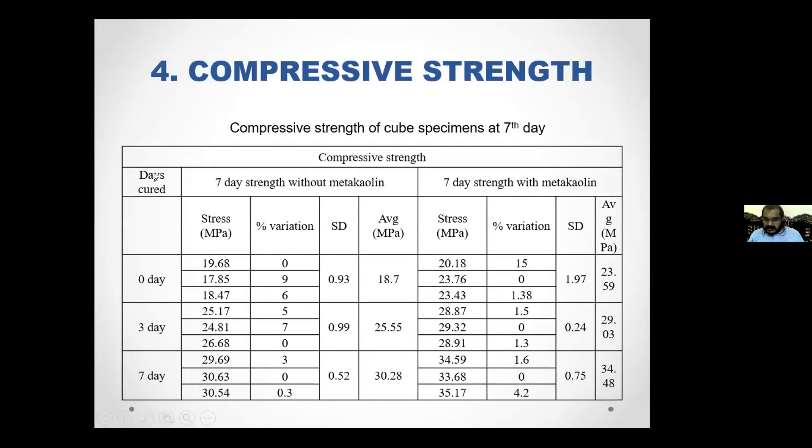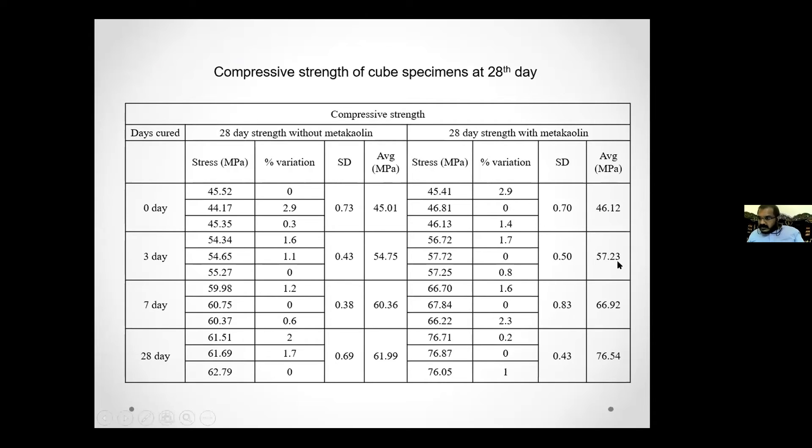For compressive strength results: at 7-day testing, for specimens without metakaolin, 0-day cured strength is 20 MPa, 3-day cured is 25 MPa, and 7-day cured is 30 MPa. For specimens with metakaolin, 0-day cured is 23.59 MPa, 3-day cured is 29.03 MPa, and 7-day cured is 34.48 MPa. For 28-day testing, without metakaolin is approximately 54.75 MPa, and with metakaolin is 57.23 MPa.